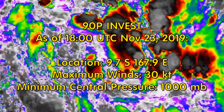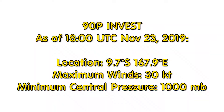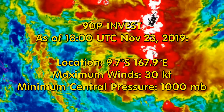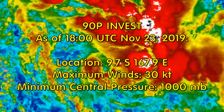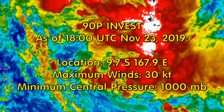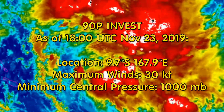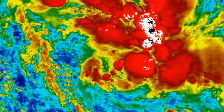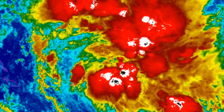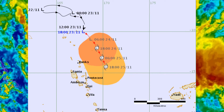On screen is a look at the NOAA floaters. 90P is at 9 degrees 7 minutes south, 167.9 degrees east, maximum wind 30 knots at this point in time, and central pressure 1000 millibars. Here's the latest track information from the Fiji Met Office.